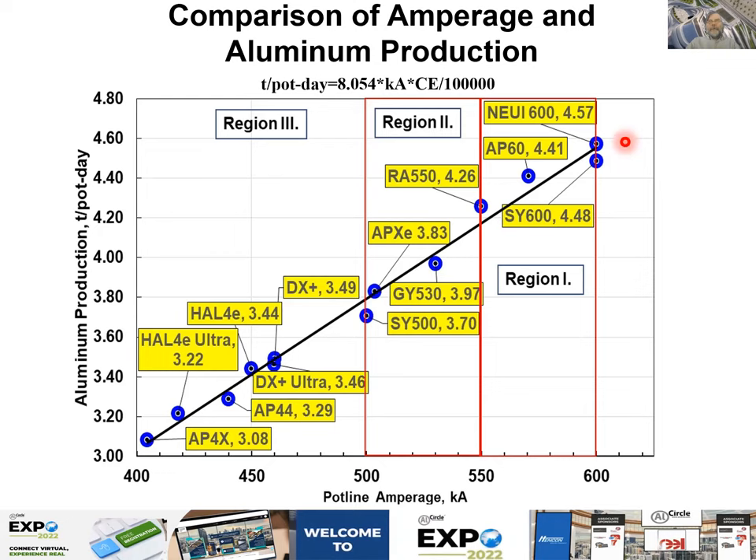The most productive technology is the NUI 600. That means the NUI 600 has better current efficiency than the SEMI SY600 for the same amperage. This scale covers from 400 to a maximum of 600 kA. AP60 is above the fit, meaning it has better current efficiency than average. The Russian RA 550 also performs above average, while the SEMI SY500 is below the fit, meaning worse current efficiency than average.